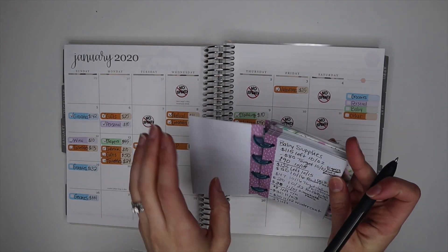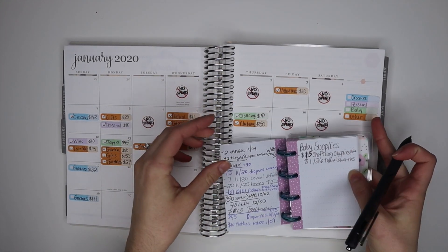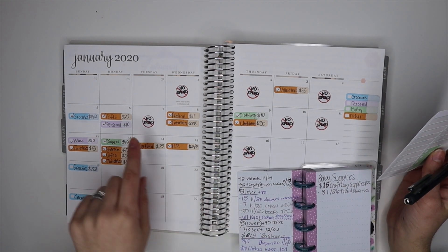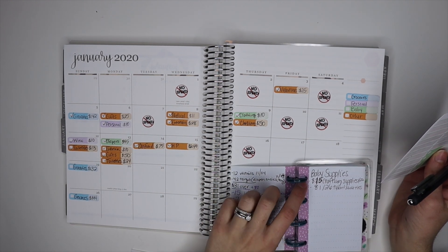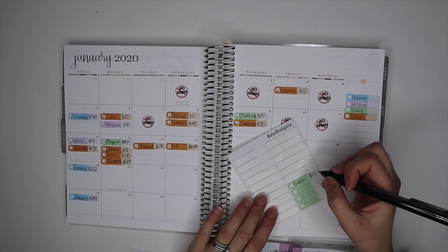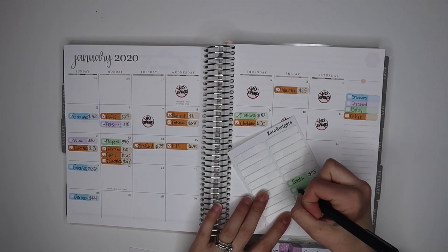For personal I didn't have any expenses, so we'll skip to baby supplies, which are green. The last day I marked a baby supply was the 13th, and then I have $15 on the 22nd and $8 on the 26th — that was for some Tylenol.